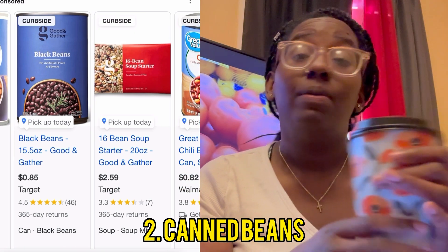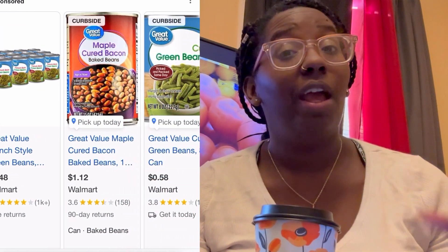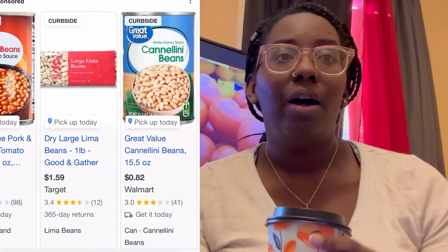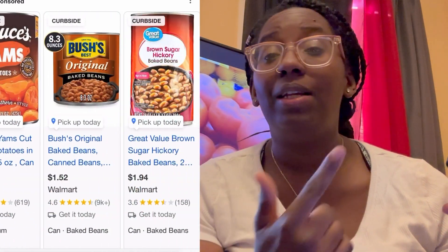Rice is number one. Next, canned items — canned beans and canned vegetables. With everything going on with farmers, and if you're not growing your own, having those canned vegetables available and ready in your pantry is definitely a must. You'll still get all your vitamins, and you want to keep things a little healthy in your stockpile as well. Canned vegetables — whether it's beans, peas, green beans, or whatever you eat — definitely consider getting those in your stockpile.